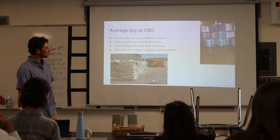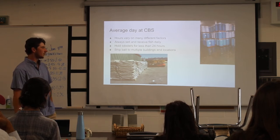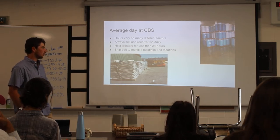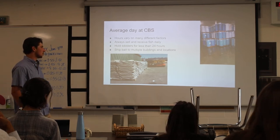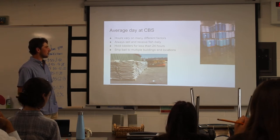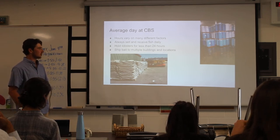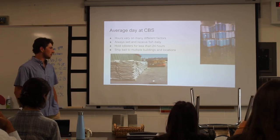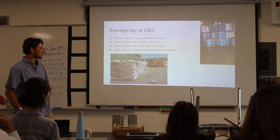The average day at CBS usually starts with lobstermen going out at 5 a.m., so staff has to be there at 5 a.m. They end their day around 6 or 7 when lobstermen come in with lobsters. They receive a load of fish every day to process — they can either sell it to lobstermen for bait or, before it gets bad, sell it to other bait companies so it doesn't go to waste. Since they're building a new location, they're starting to ship bait and lobsters there, so there's a lot of stuff moving at once.